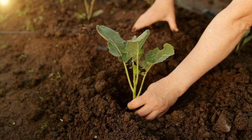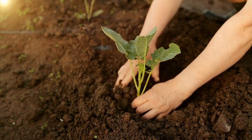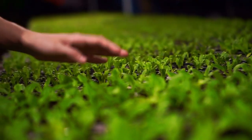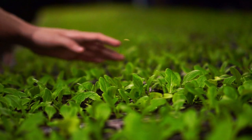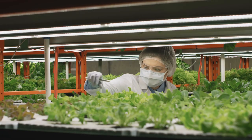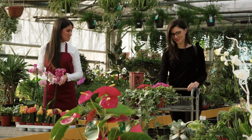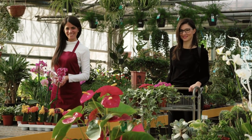When selecting plants for your raised bed garden, consider your local climate and the amount of sunlight your garden receives. Choose plants that are well-suited to your growing conditions and that are compatible with one another. Avoid planting crops that have different water or nutrient needs, as this can make it difficult to manage your garden effectively.